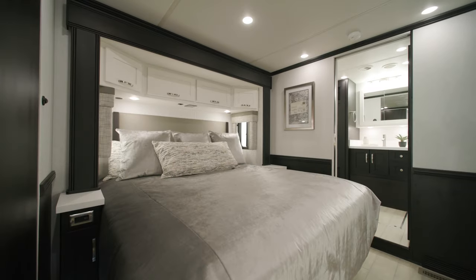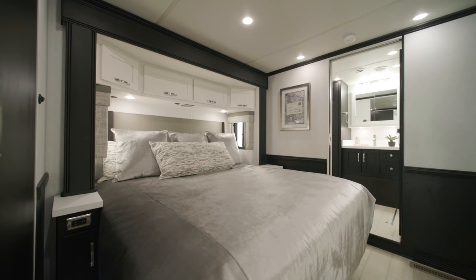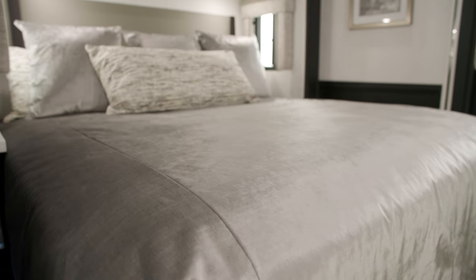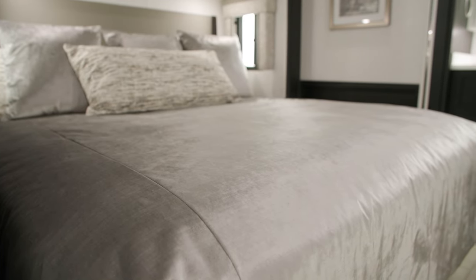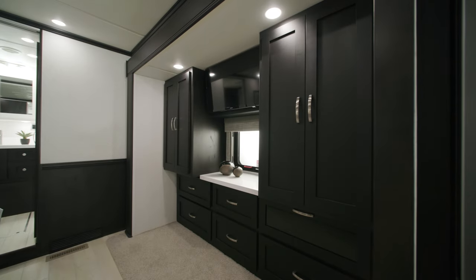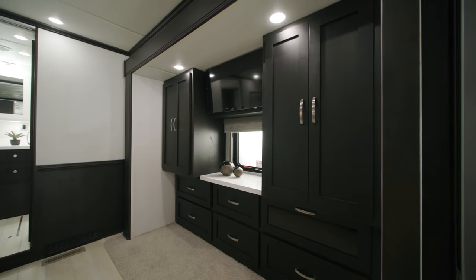A good night's sleep is important when you're vacationing, and you'll get that and more in the Northern Star bedroom. Pull up the covers in the queen or king-size bed, depending on the floor plan, with a pillow top or optional adjustable support air mattress. Or you can stay up late watching the Samsung LED TV that's mounted across from the foot of the bed.